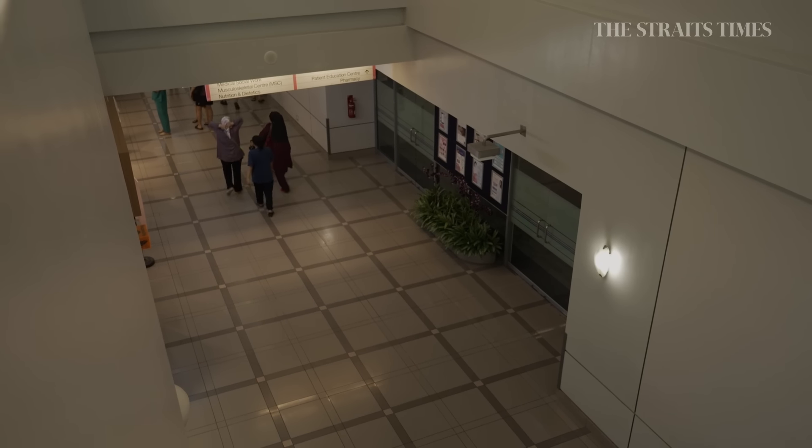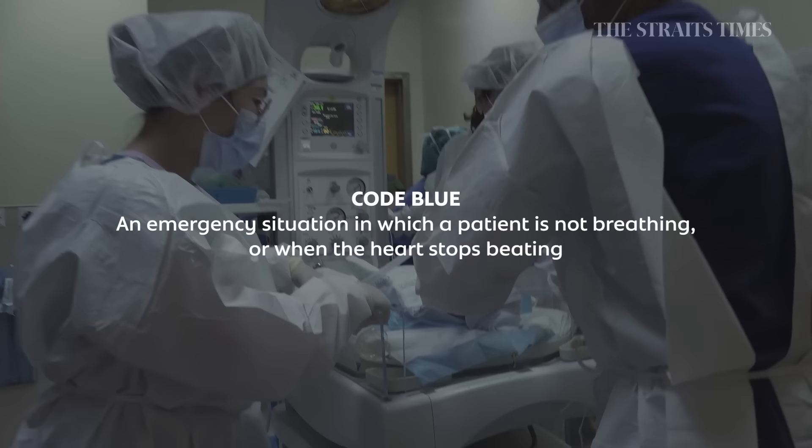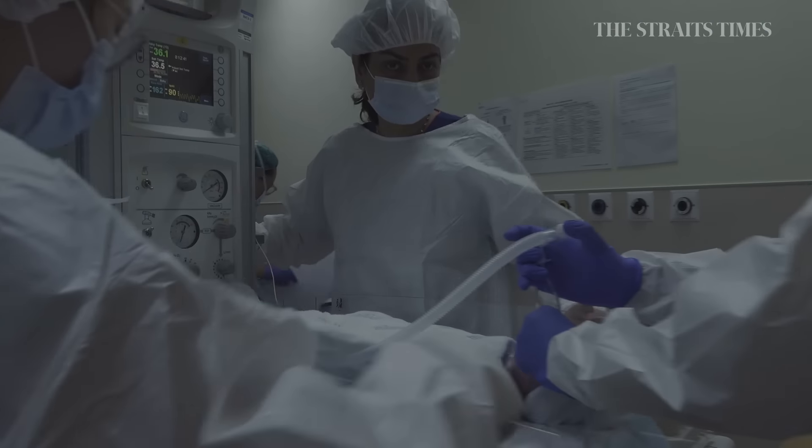Attention, all medical staff — code blue for neonatal in delivery suite, 828.